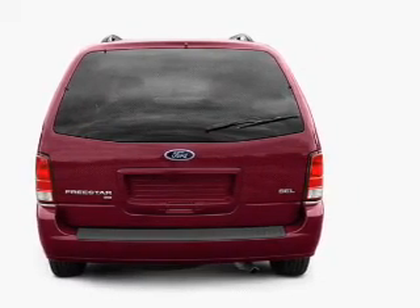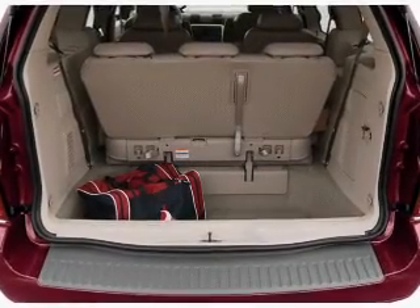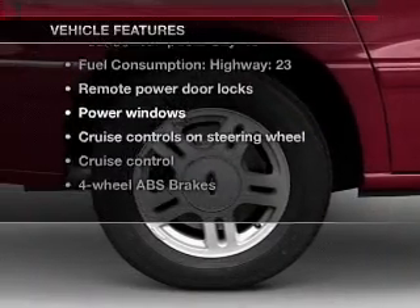You will appreciate the safety feature of anti-lock brakes. Enjoy the flexibility of multi-zone temperature controls. Plus, enjoy these notable features that are included in this vehicle.